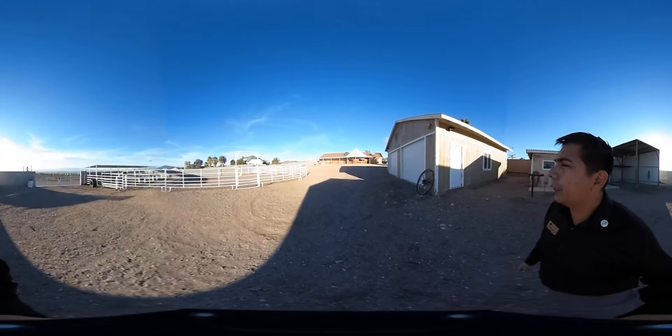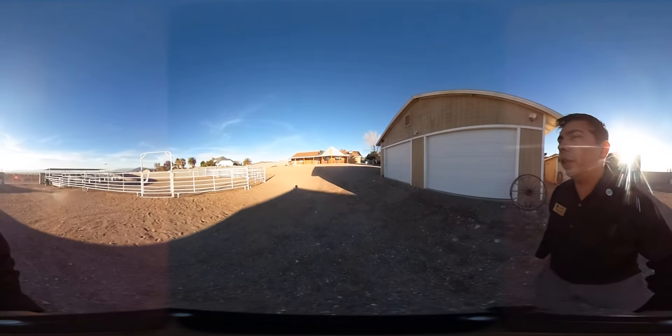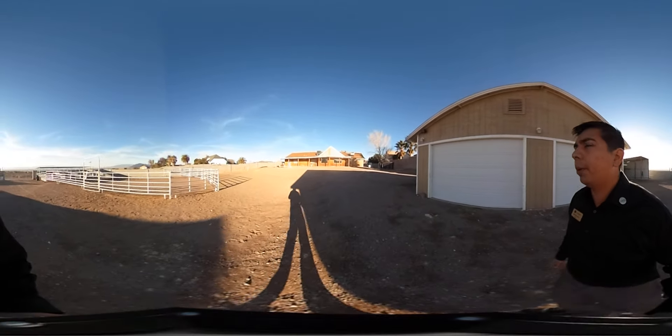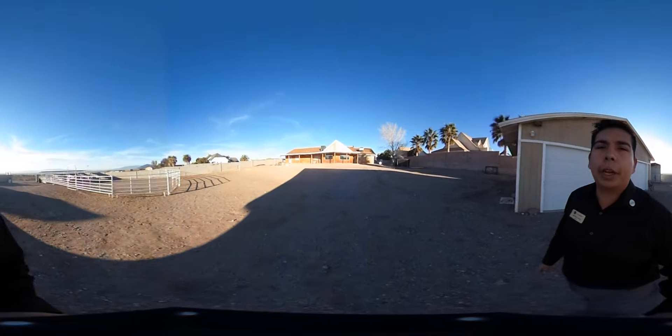Alright guys, I think you've seen the entire property. Thanks again for coming by and visiting. As always, you can reach me at the information listed below, or check out my website at www.lasvegashomebuyersclub.com. Thanks again, guys!